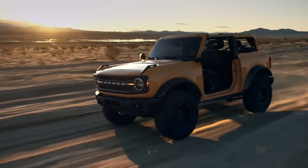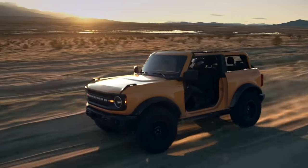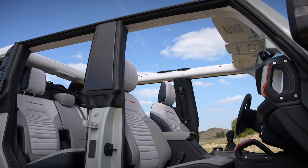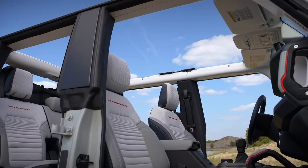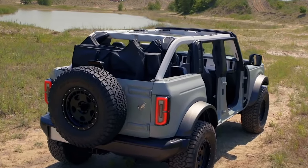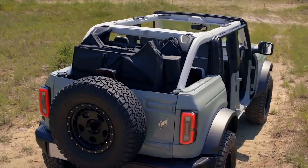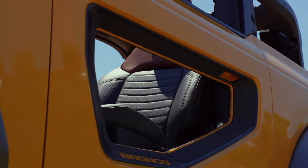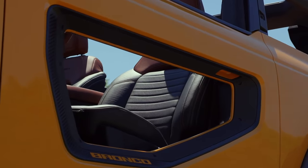Yes, the doors come off. Both the two-door and four-door models have frameless windows and cowl-mounted mirrors, which allows you to wrap the door in a special protective fabric bag with handles and lift them off their hinges more easily. The four-door can actually store its doors in the cargo area, allowing you to remove them and continue the fun without leaving them behind. But the two-door doesn't have sufficient room to make that happen, so you'll have to leave those doors at home.